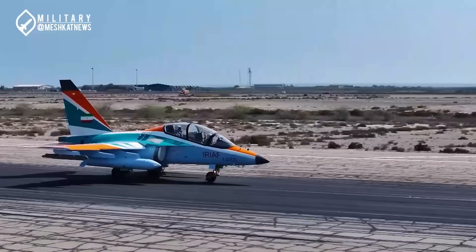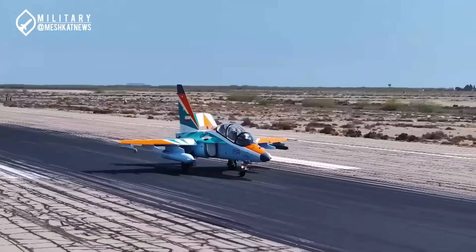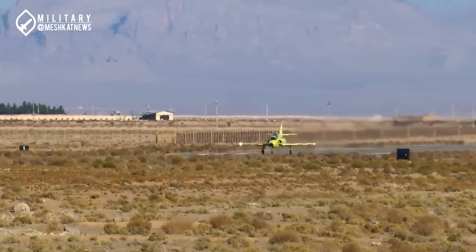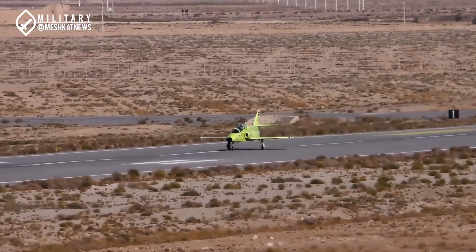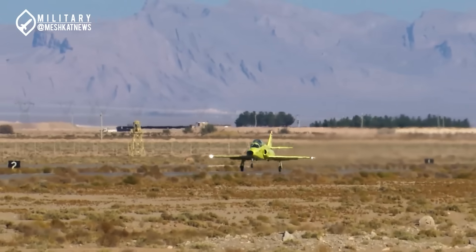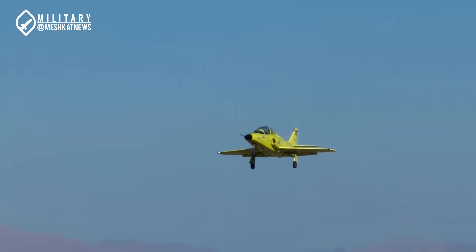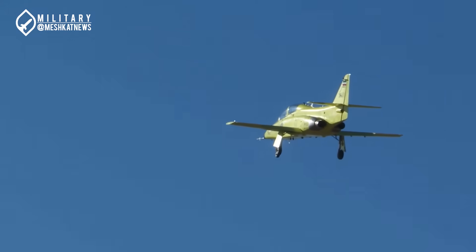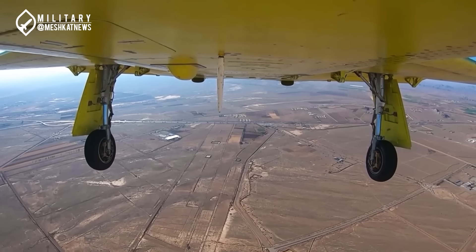Does Iran have any plans to domestically produce a version similar to the Yak-130? The Kosar 88 project, which led to the production of the Yasin aircraft, is Iran's most serious effort to develop a domestic training jet. Yasin was unveiled for the first time in 2016, and its first successful flight took place in 2019. This jet is equipped with two AUGE turbojet engines, which are domestically produced versions of the American J-85 engine, and features multi-function digital displays (MFDs) and a glass cockpit, making it visually and functionally similar to modern fighter jets such as the F-4 and F-14.